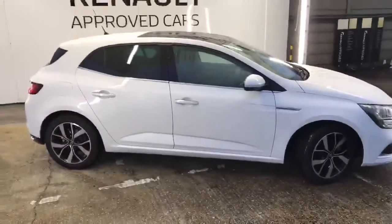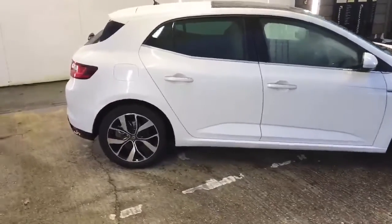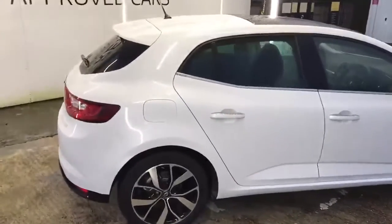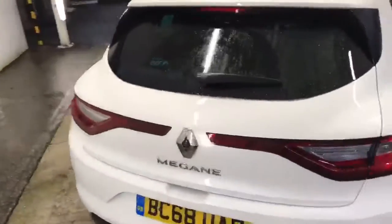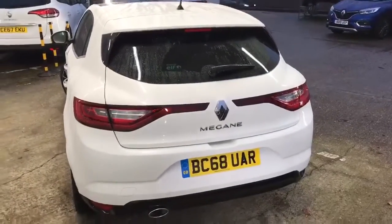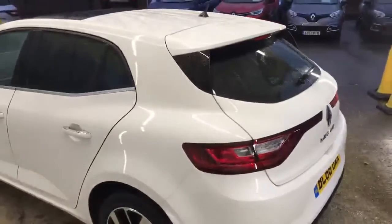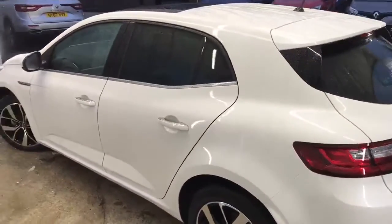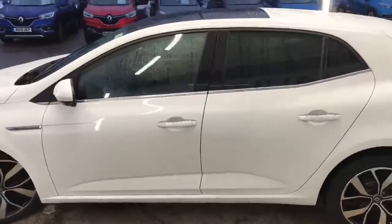As you can see, it's in arctic white. 1.5 diesel. The extras the car has got: it's got a sunroof as well as a rear parking camera. It's in the condition you'd expect for the age and mileage.